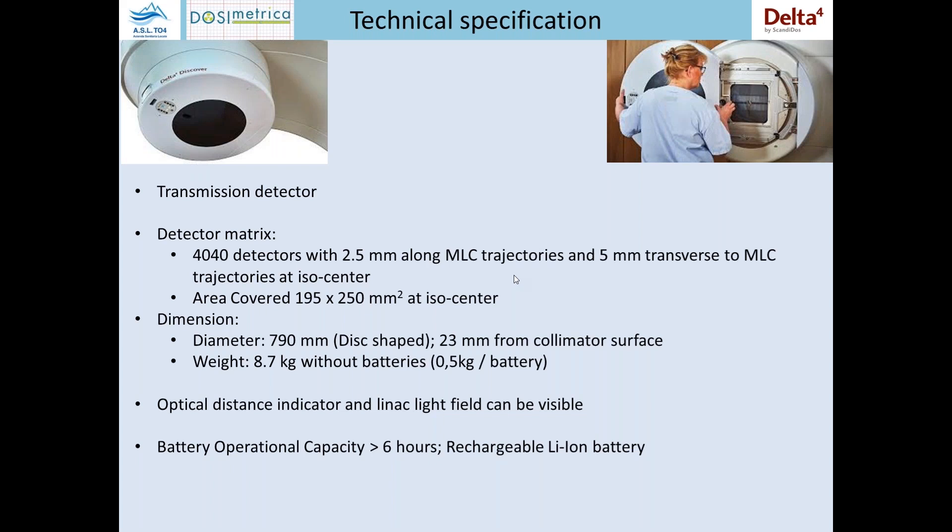It has a laser distance meter on the surface in order to check the body position during the treatment and during the measure. When the system is mounted on the linac, it can also be opened in order to permit the use of the optical distance indicator and to see the light field.